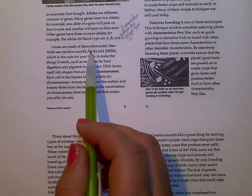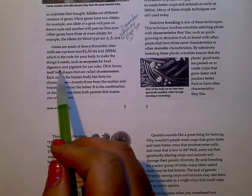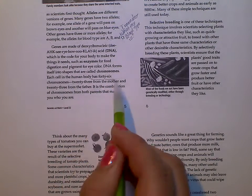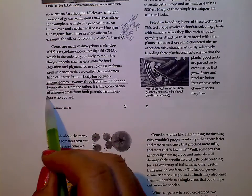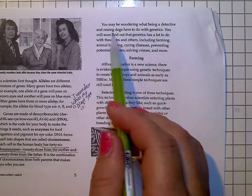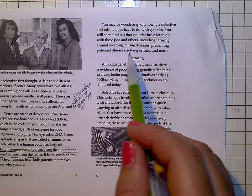Genes are made of deoxyribonucleic acid, which is DNA — the code for your body to make the things that it needs, such as enzymes for food digestion and pigment for eye color. DNA forms itself into shapes called chromosomes. Each cell in the human body has 46 chromosomes — 23 from the mother and 23 from the father. It is the combination of chromosomes from both parents that makes who you are. You will soon find out that genetics has a lot to do with jobs including farming, animal breeding, curing diseases, preventing potential illnesses, solving crimes, and more.